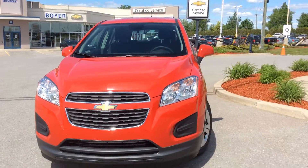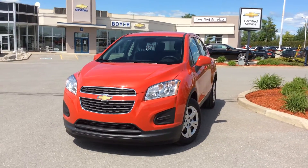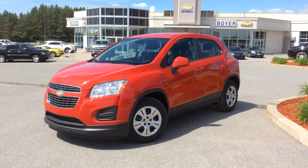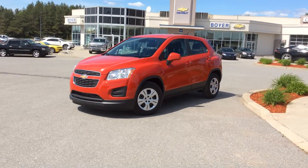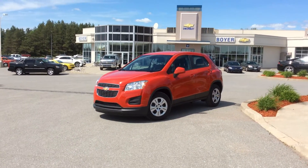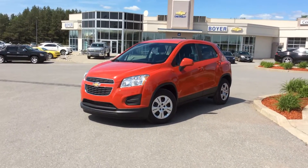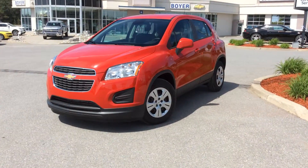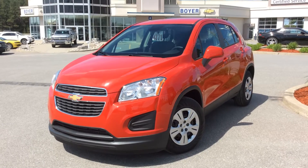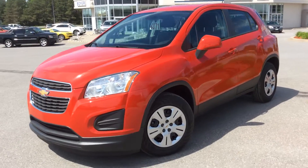All right guys, and there you have it — your 2014 Trax LS in Victory Red Metallic here at Boyer Chevrolet in Lindsay. It's worth the drive to Highway 7 and 35. We have a great selection of Chevrolet Traxes and SUVs to choose from. Come on in this summer and take one out for a test drive and see everything that the all-new 2014 Chevy lineup can do for you. Here at Boyer's, we'll make it happen. See you soon.